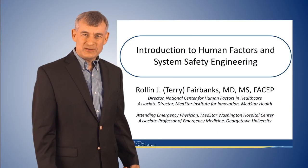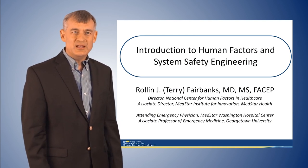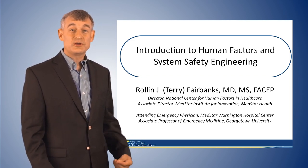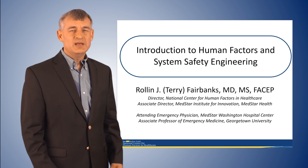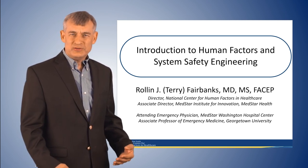My early professional years were spent working as a human factors engineer doing system safety engineering in other complex high-risk industries. Then my love for EMS brought me into healthcare and I became a physician, working in the emergency medicine environment where we all work under adversity in a very difficult complex system every day. When you contrast the way we try to do healthcare safety with other industries, you see why we're not getting safer.